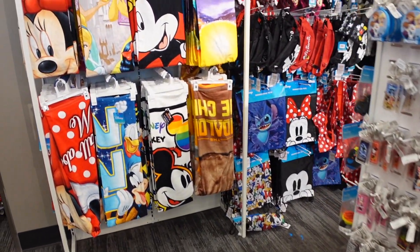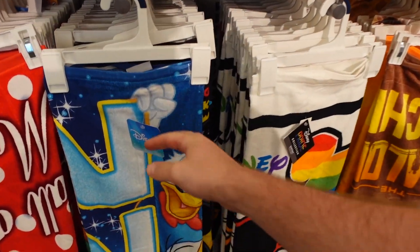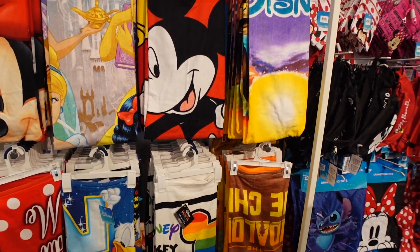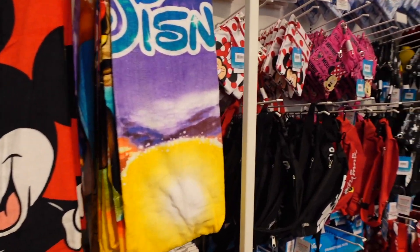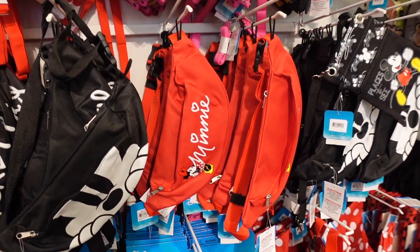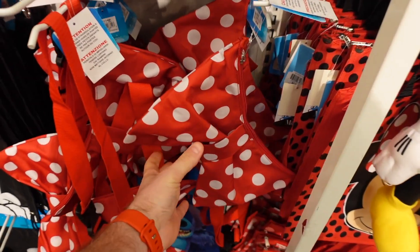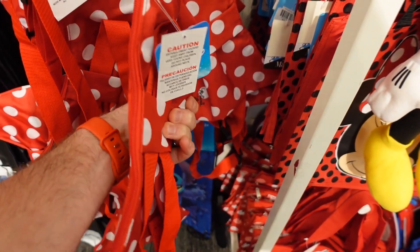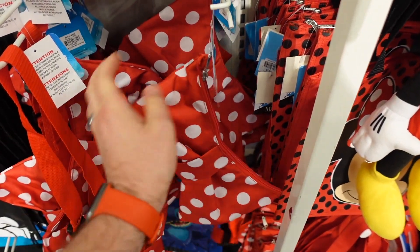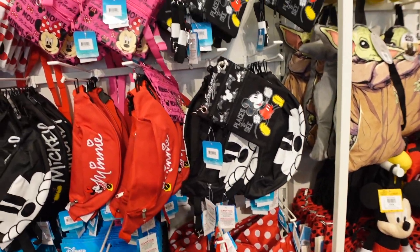They have beach towels — a great option if you're going on a cruise or staying in Orlando the night before. They're only $14.99, whereas towels at the parks are around $29 to $39. They also have different pouches, hip bags, and fanny packs with a variety of styles, including a cute Minnie bow bag, plus a variety of backpacks and other bags.